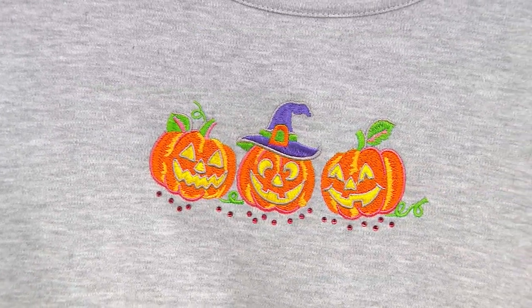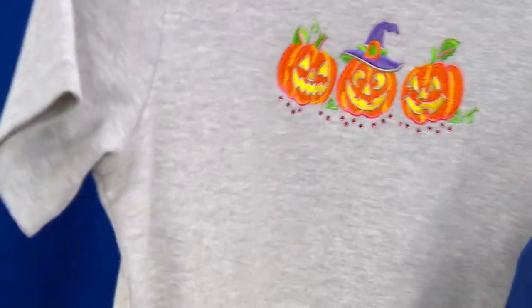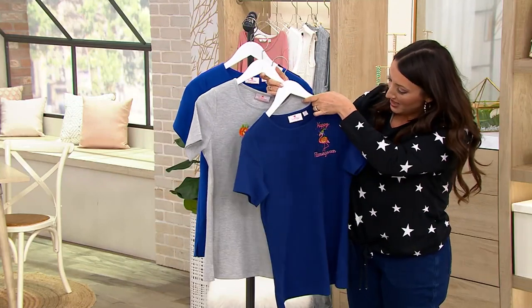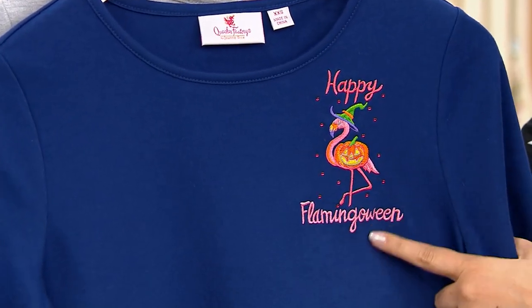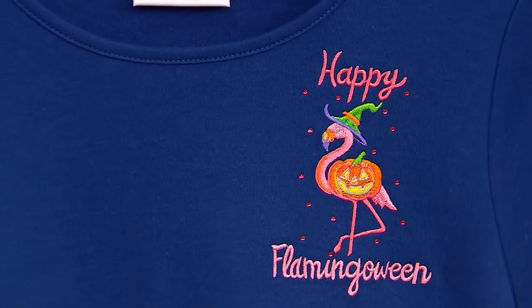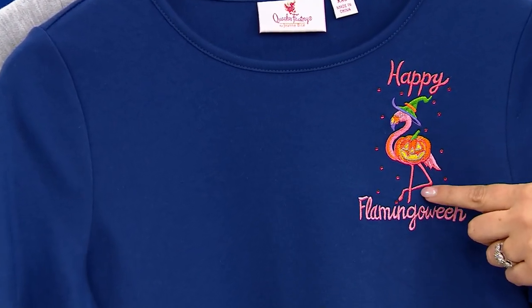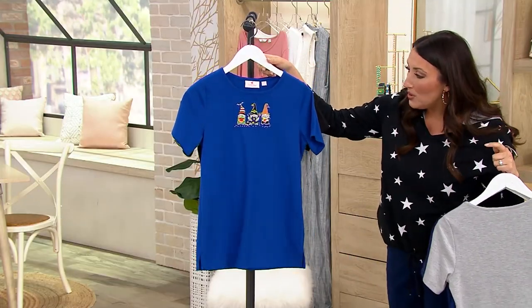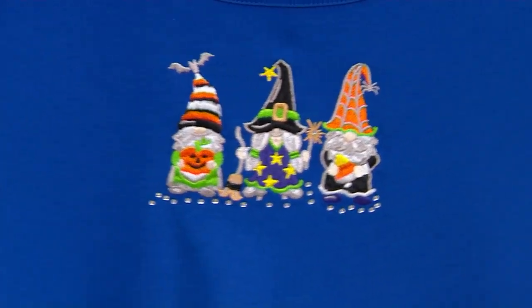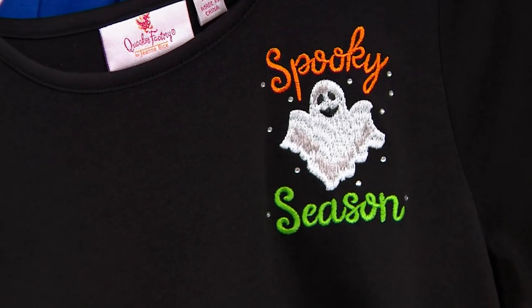You are bringing the joy of the fall season wherever you go. This is the heather gray with beautiful jack-o-lanterns, paired with the light navy. In that set you also receive the navy happy flamingo Halloween top — flamingos notoriously love the Halloween season! Then we have the royal blue with Halloween gnomes, paired with the black spooky season top.